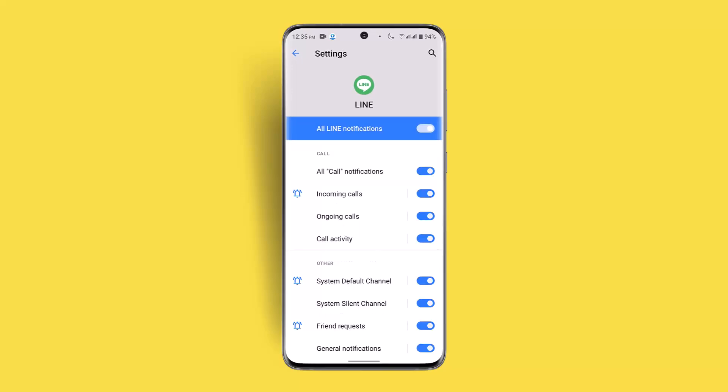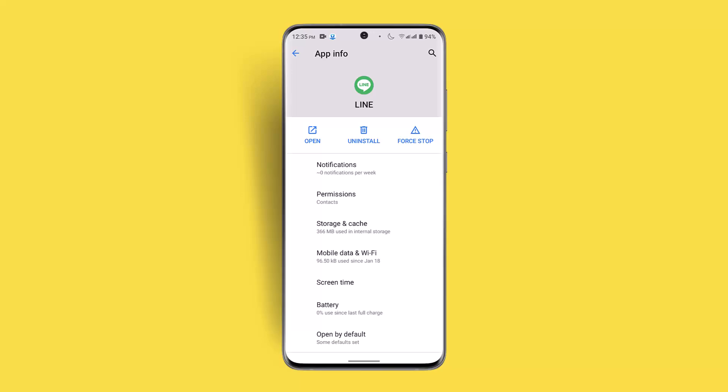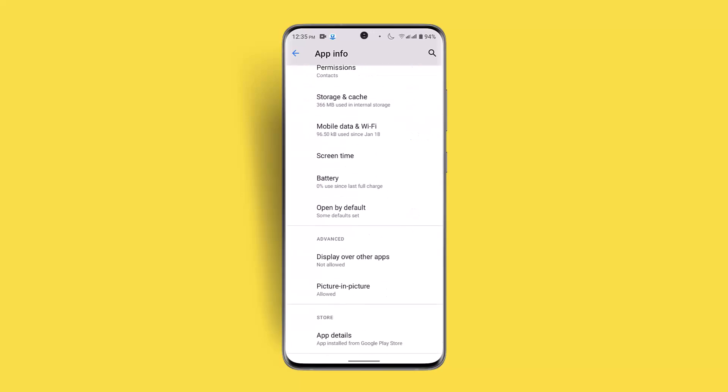Next, you also want to go to Notifications. Sometimes you may have disabled notifications, which is why you are unable to receive messages. Go ahead and make sure to turn on or enable the notifications.